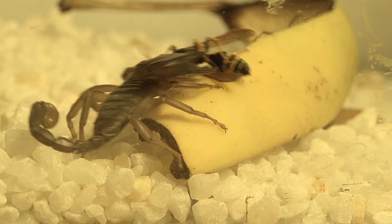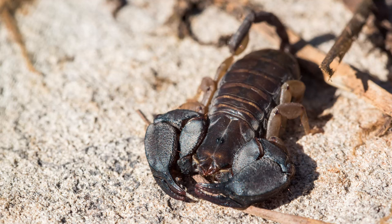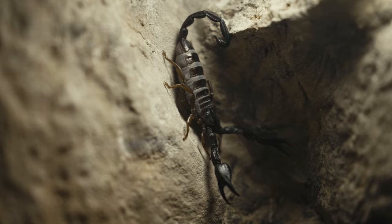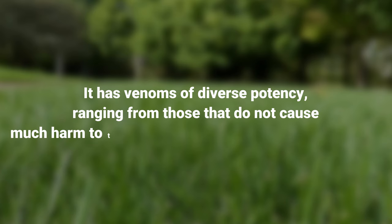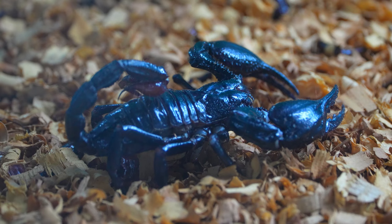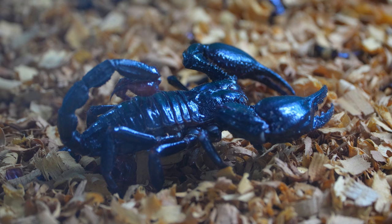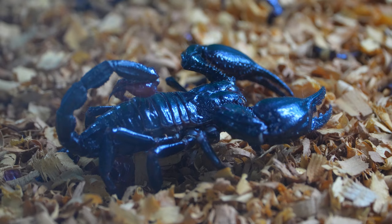Adults have unique physical characteristics. Although most arthropods have an unusual body shape, scorpions have taken it to a whole new level. A scorpion has four pairs of legs, for a total of eight legs, a powerful pair of pincers, and a reasonably large tail with a deadly tip — the stinger. It has venoms of diverse potency, ranging from those that do not cause much harm to those that may kill an adult human being. The entire body is covered by an extremely strong exoskeleton, which gives them mechanical tenacity and strength to deal with prey, while also resisting attacks.